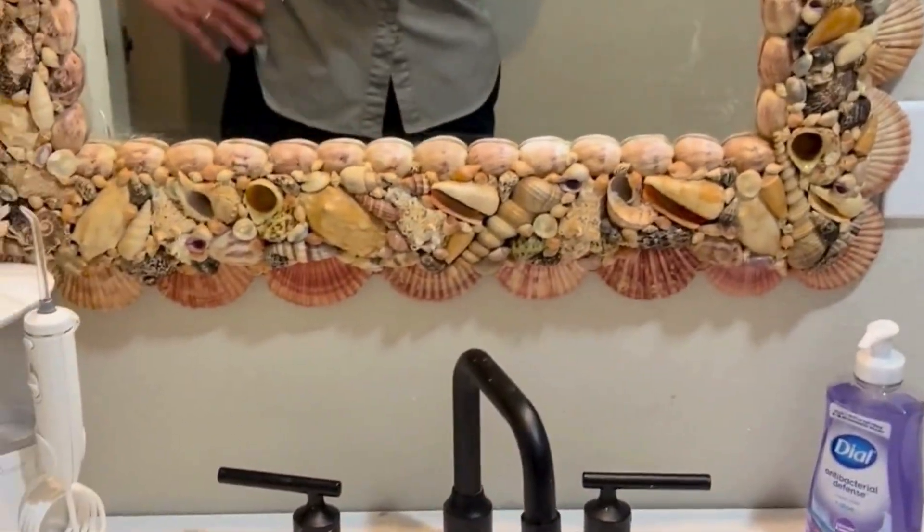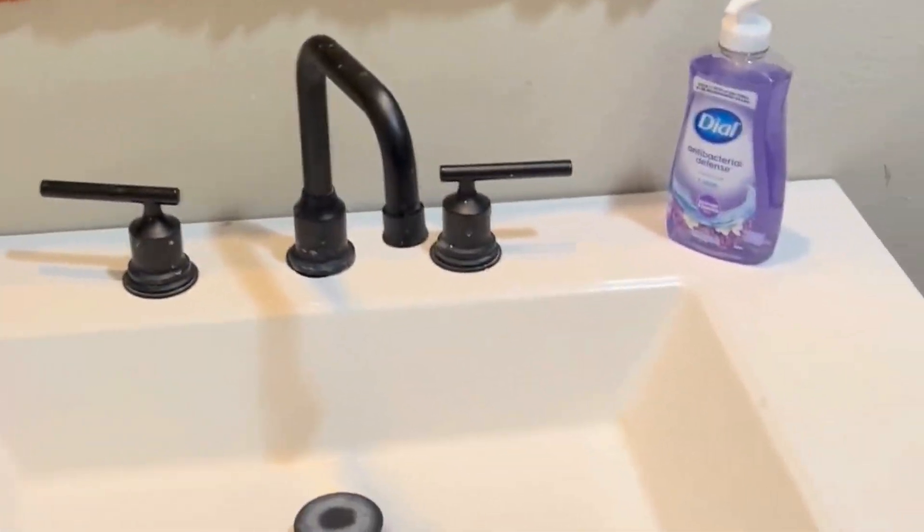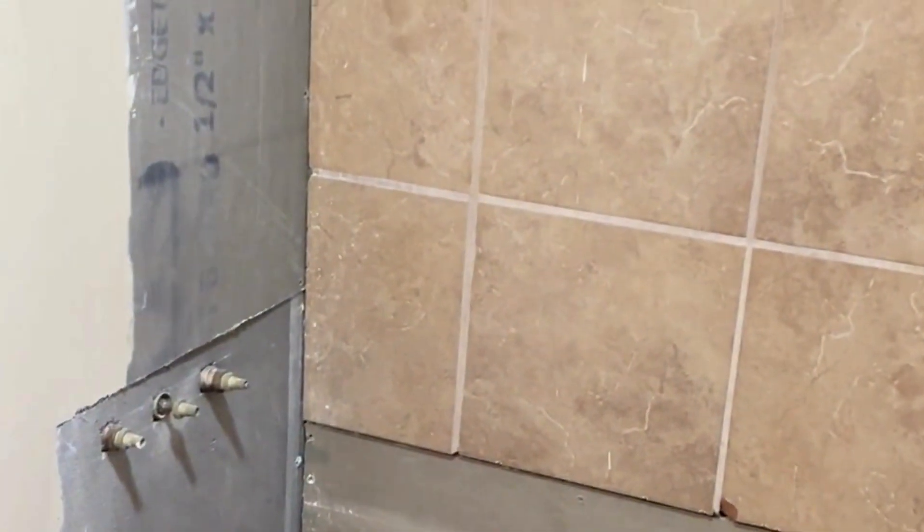Here is the primary bathroom — nice vanity. This unfinished work is from the owner; she simply started doing a renovation and ran out of funds to finish it. She's leaving it and selling the house as is. And that is it.